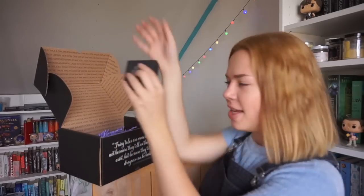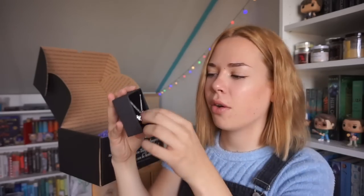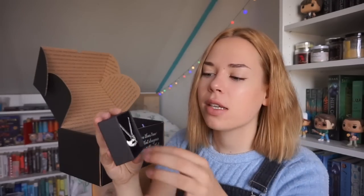Next up — this box looks really pretty, it has the Fairyloot logo on it. I think it's a necklace. It has a masquerade thing on it — I don't know how to say it in English but it is very pretty. I'm not a big fan of wearing necklaces, especially when this thing is quite big. I don't think I will wear it that often, but it is very pretty.